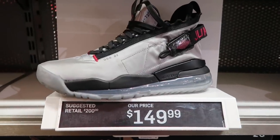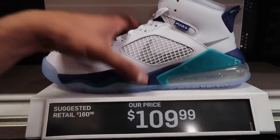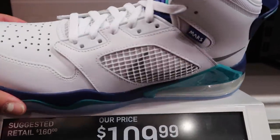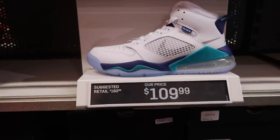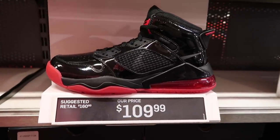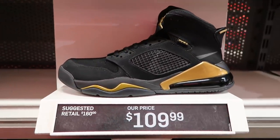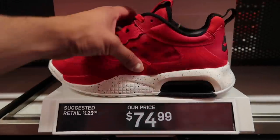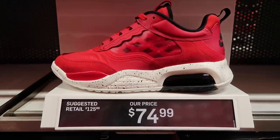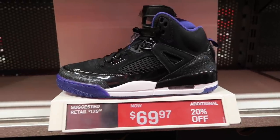Proto Max in silver same price though at retail $150. Mars 270 at $109 — kind of has that Charlotte Hornets looking colorway, like that grape five tongue on there. Still way too much at $110. Mars 270 black and red $110, same thing for the black and gold. Jordan Max 200 — I don't know how I feel about this shoe in red at $75. Jordan Spizikes black and purple, $70 extra 20%.